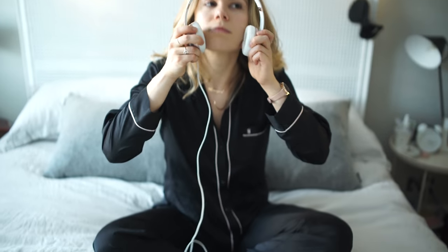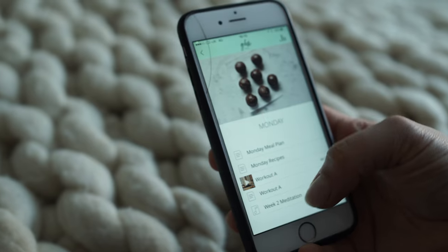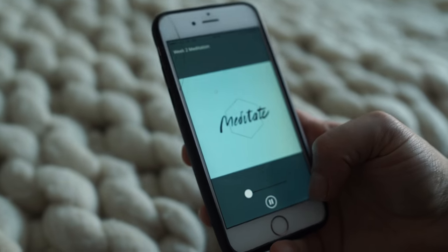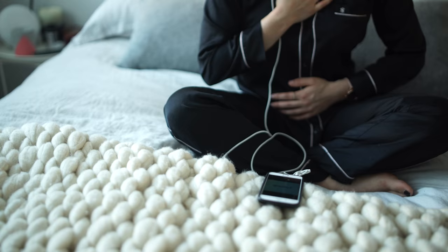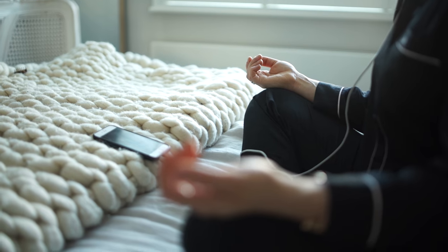Then I'll hop into bed and I'll do a Glow Guides meditation. I love meditating in the morning because it really clears my head — it makes me feel super relaxed, calm and centred. I feel like it's the perfect way to start the day, just taking some deep breaths and relaxing.